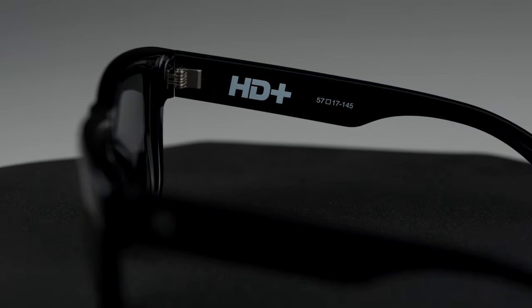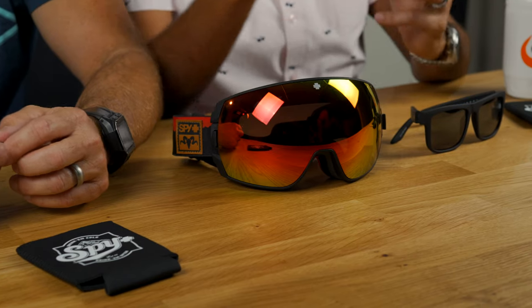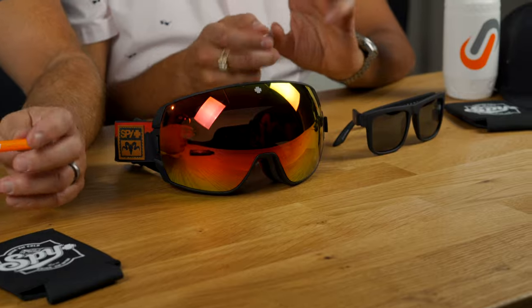But to get a little bit technical, it's a color enhancing, contrast enhancing lens with new dyes that are out on the market. You can actually manipulate the light spectrum a little bit, and Spy's HD Plus lenses — formerly known as Happy Lenses — give you this incredible burst, this incredible pop. The first time I put them on, everything's just sharp and crisp. It's a really, really high-tech lens.